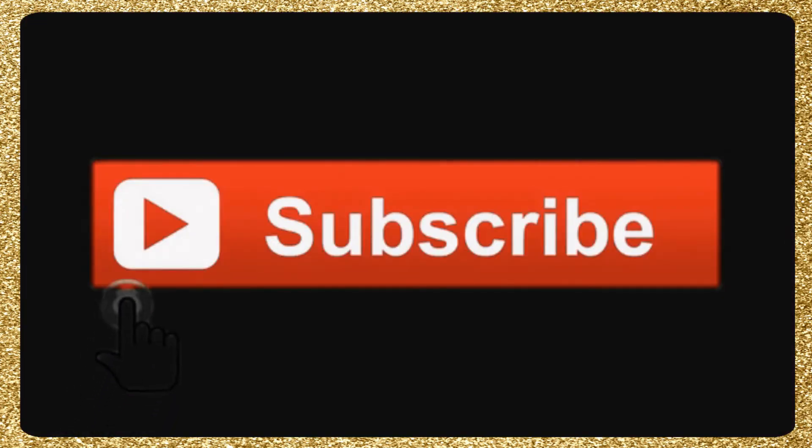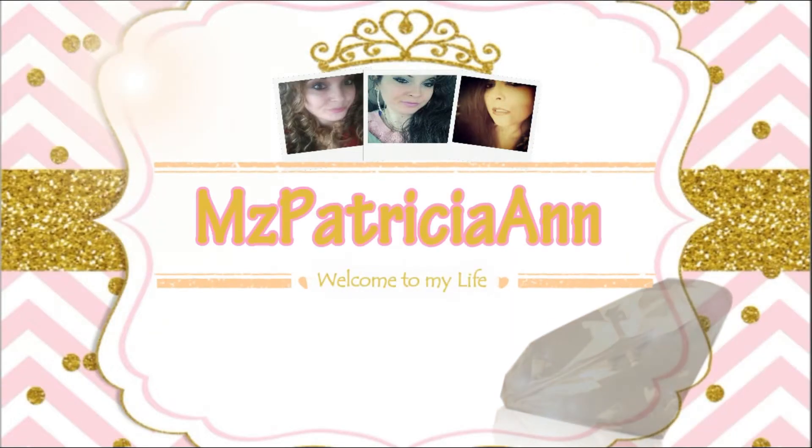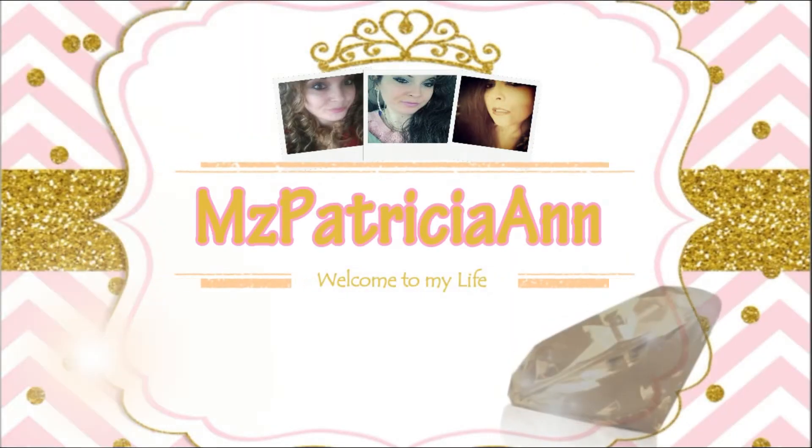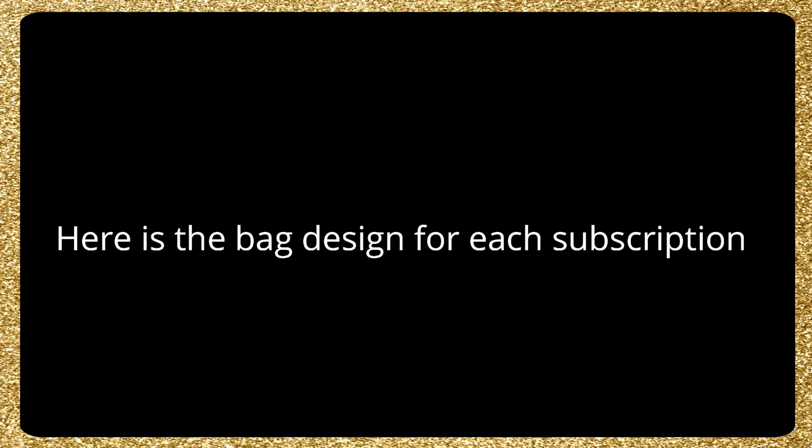Make sure to go ahead and subscribe so you get notified on my ipsy videos. This is a spoiler alert for ipsy — we have the glam bag design reveals for the October 2020 ipsy glam bag plus and ultimate. Here's the bag design for each subscription.